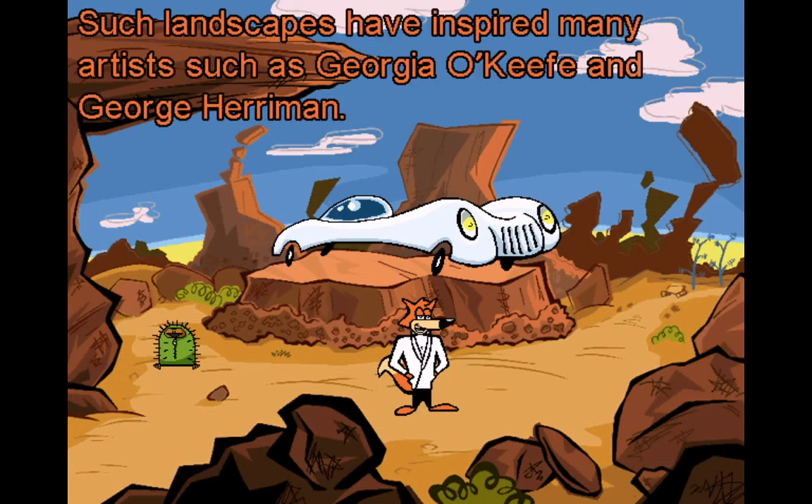The Painted Desert. Such landscapes have inspired many artists such as Georgia O'Keeffe and George Harriman.